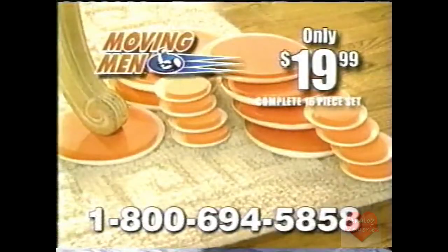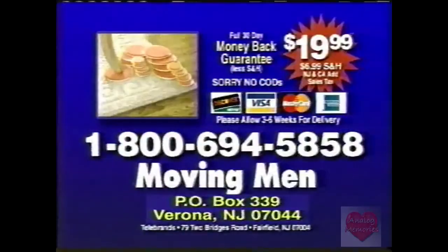Order now and get all 16 pieces for just $19.99. Use your credit card and call 1-800-694-5858, or send check or money order to the address on your screen. Call now.